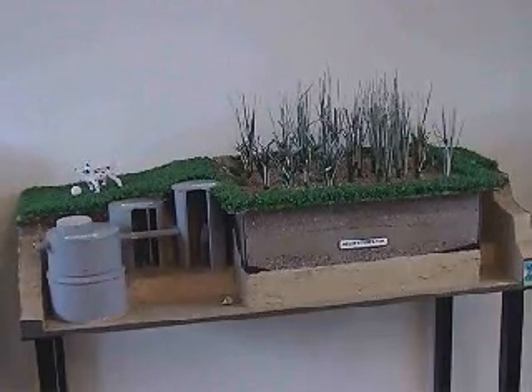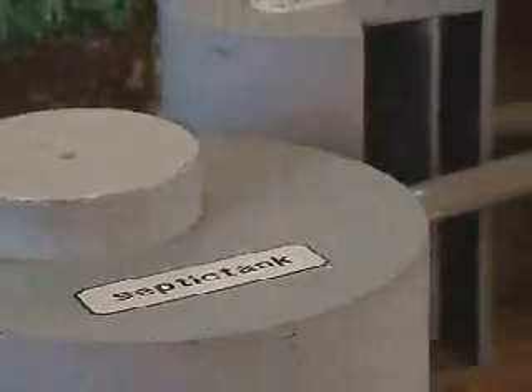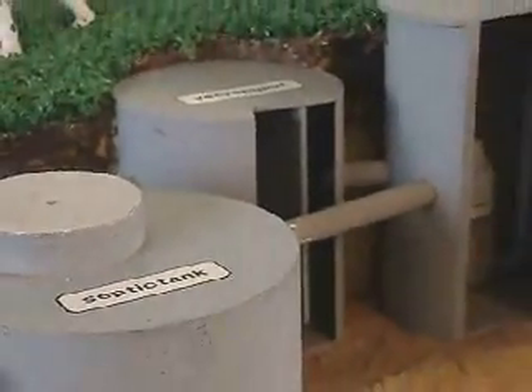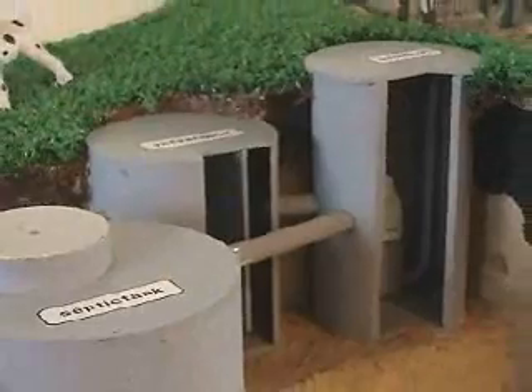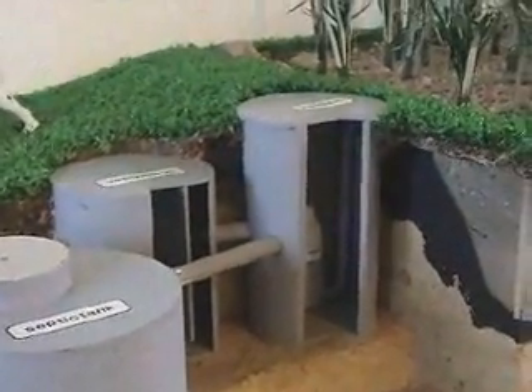A scale model of such an installation. The waste water from the toilets flows to the septic tank. The water coming from the shower and kitchen flows to the degreaser. The waters from both come together in the pump sump, regulating the flow to the filter bed.